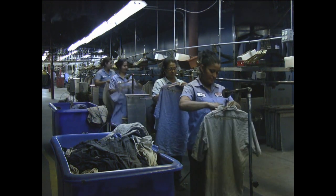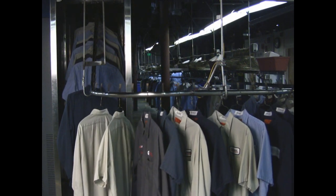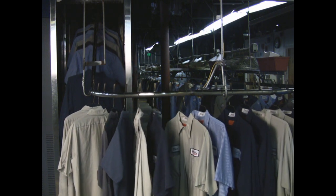Garments are placed on hangers in the same pre-determined order and are then sent through the finishing tunnel. The finishing tunnel completes the drying process and removes wrinkles from the garments.